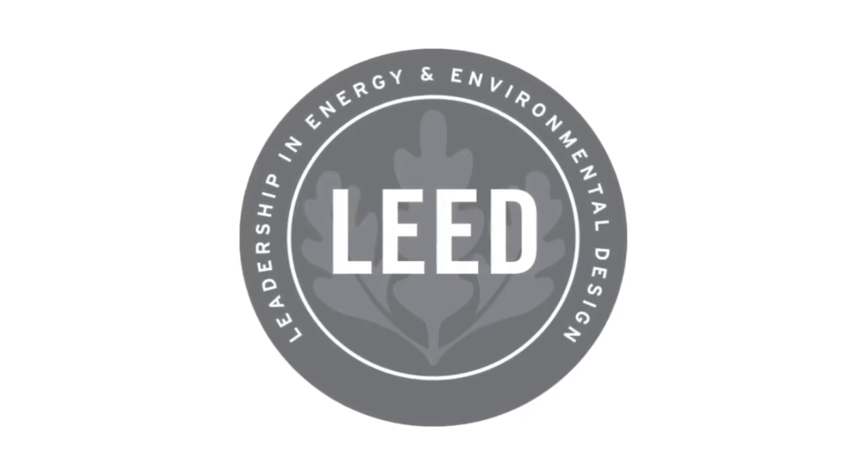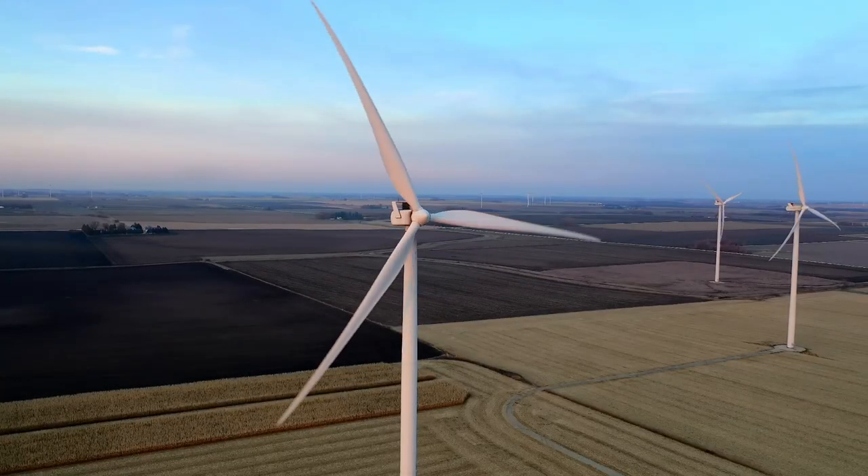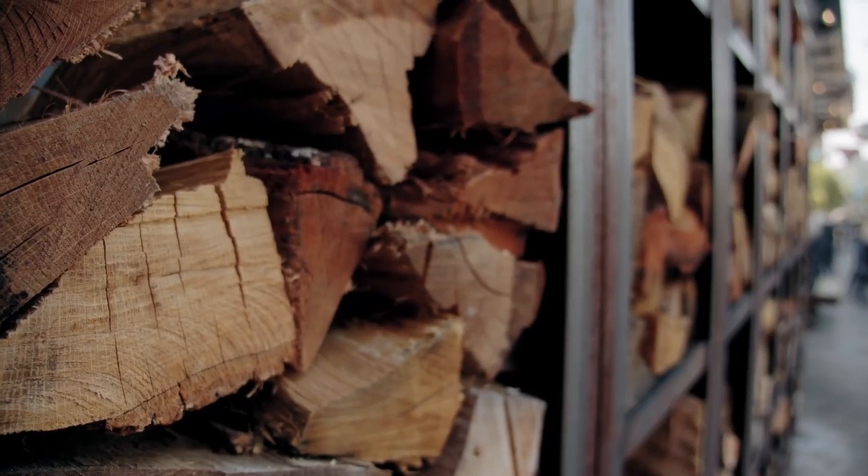I'm going to start with the LEED certification which stands for Leadership in Energy and Environmental Design. LEED is the most well-known and widely recognized green building certification in the world. It covers a wide range of categories including energy efficiency, water efficiency, indoor environmental quality and material selection.